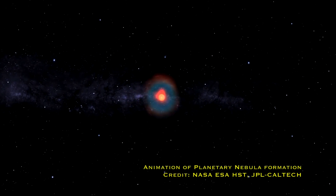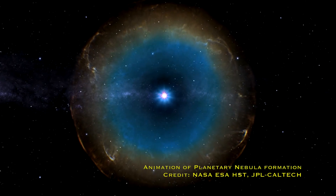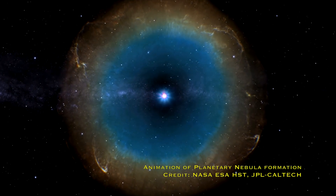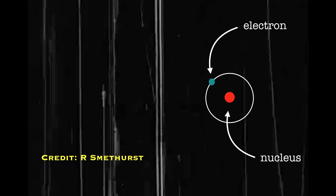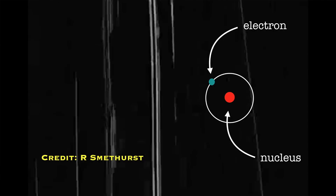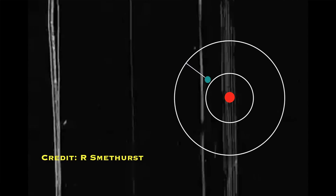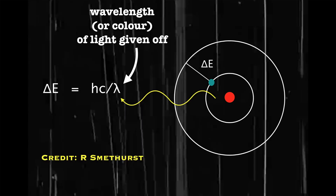Once they've gone through that red giant phase, they shed those outer layers that have expanded into this giant ring. You get left with this remnant core of the star in the center, which is actually still emitting UV radiation. And it's that UV radiation that then hits that surrounding material that's been thrown off and ionizes it — causing electrons in the atoms of that gas to jump up to another energy level, and then they jump back down and give out light.